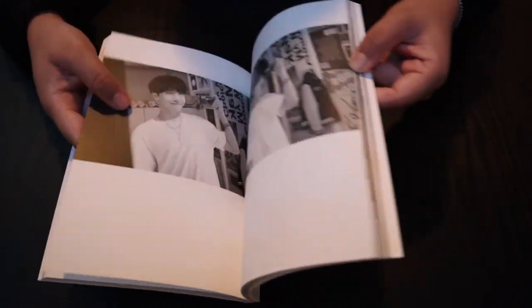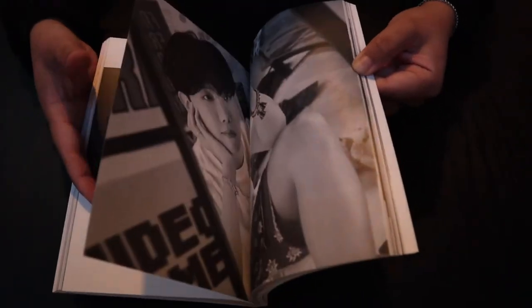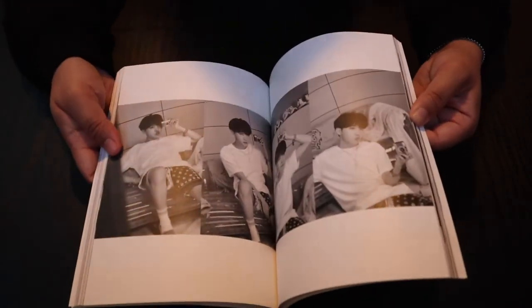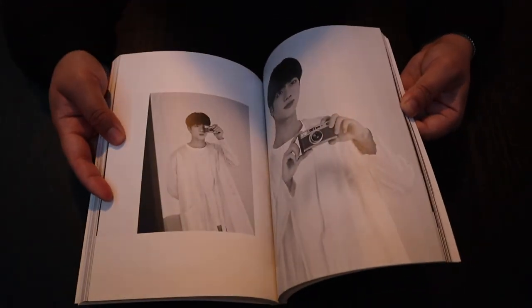Now the black and white version — just like the Deluxe edition, they have a black and white section too. So that's J-Hope, that's Jin.